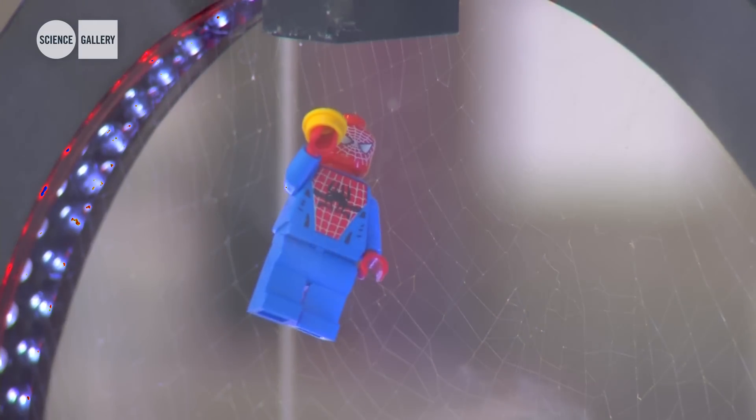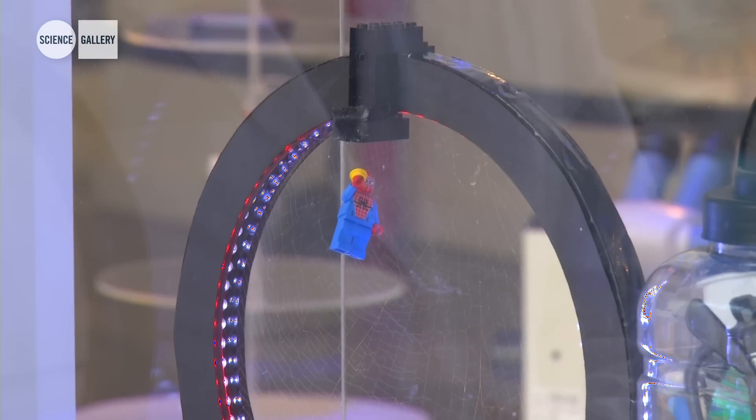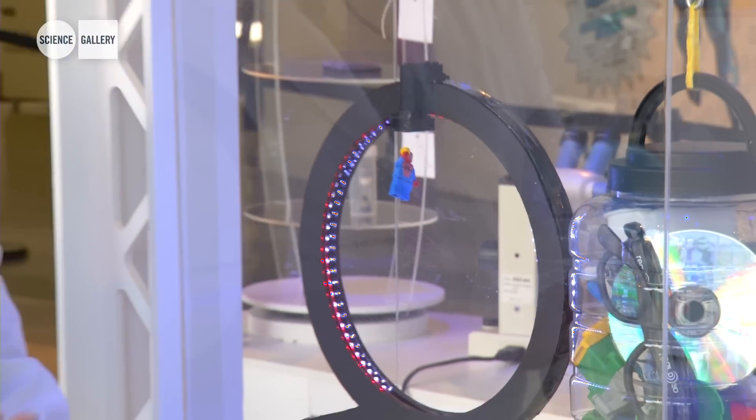This is Invisible and Invincible, where we have materials that can protect and can function while barely being seen. Here, for example, on the left we have spider silk web that's illuminated with LEDs to help us to see it, and on the right we have a bucket of toys that's being held aloft by a spider silk rope.